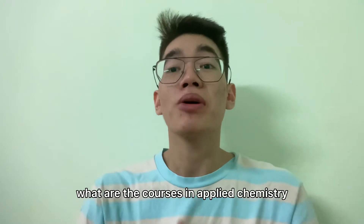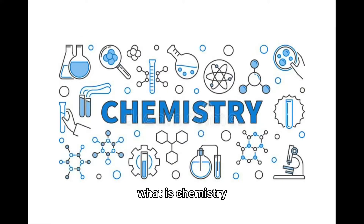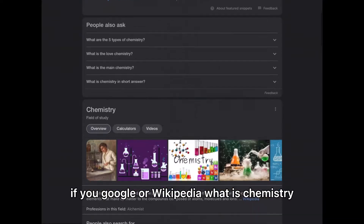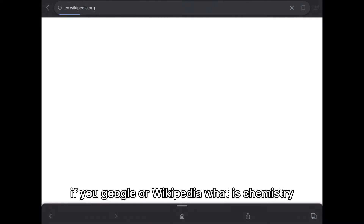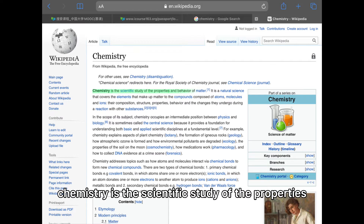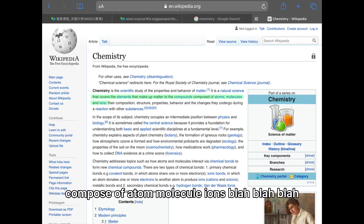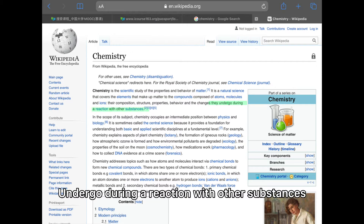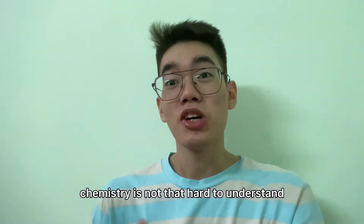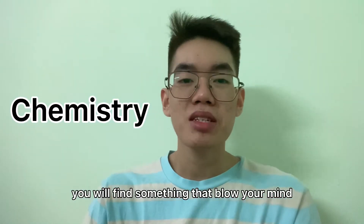Because my major is applied chemistry, I want to talk in detail about what you actually learn in applied chemistry and what the courses are. Before that, you have to know one word: chemistry. What is chemistry? If you Google or Wikipedia it, they will give you a long definition — chemistry is a scientific study of the properties and behavior of matter, a natural science covering elements, atoms, molecules, ions, and reactions with other substances. Chemistry is not that hard to understand if you split the word.